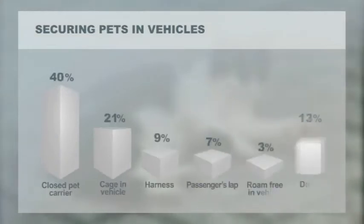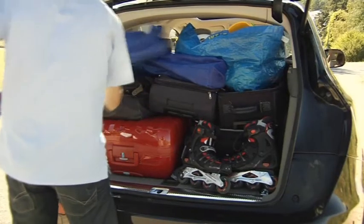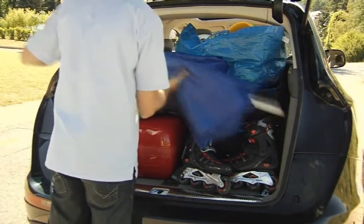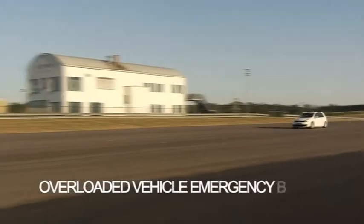A third of drivers are also unsure about the safest way to transport pets when driving on summer holiday. Just over one in ten appreciates the destructive impact that a loose item can have during a collision. For example, in the case of an emergency brake situation with a collision at 50 km per hour, an unsecured item will hit the front passenger with up to 50 times its own weight.